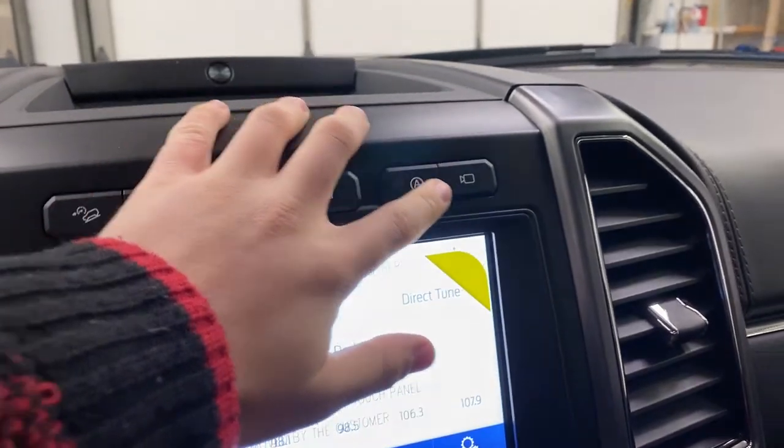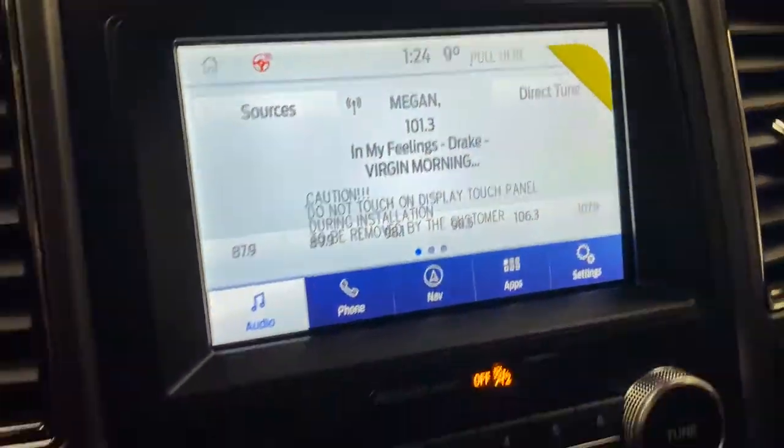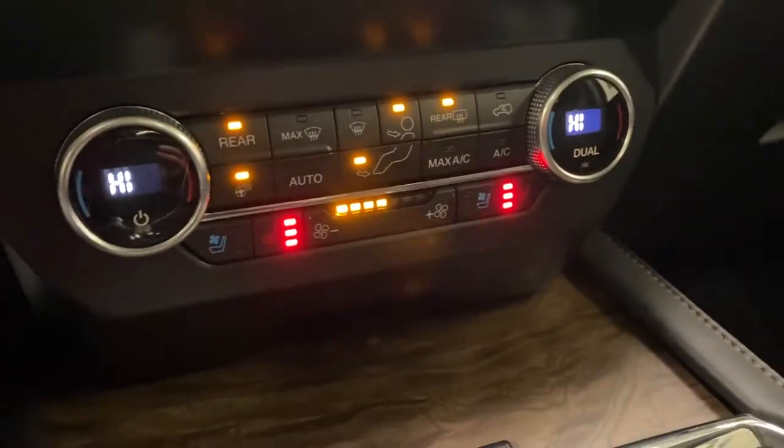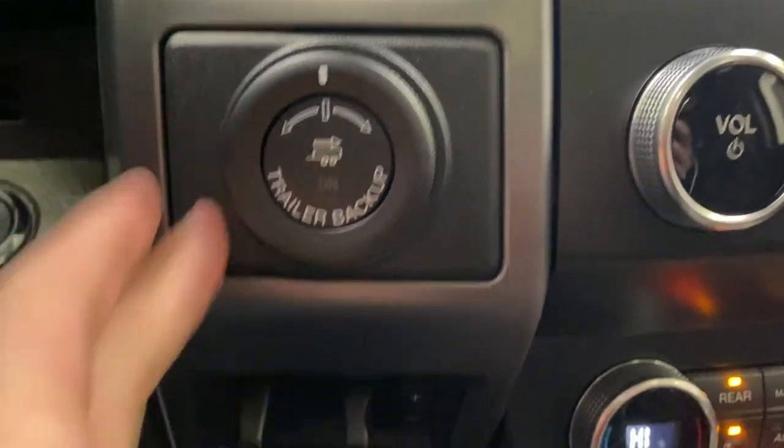You've also got auto start-stop and a front-facing camera which is built into the front grille. Below that are your climate controls with dual zone, heated and cooled seat controls. Over here you've got trailer backup assist and trailer braking.